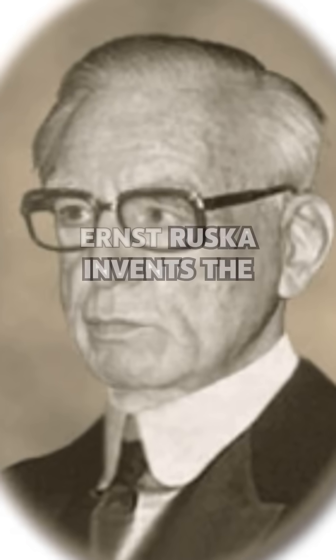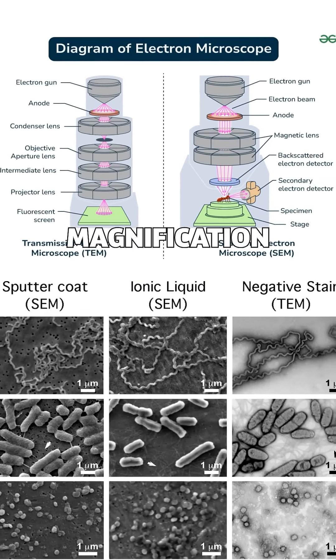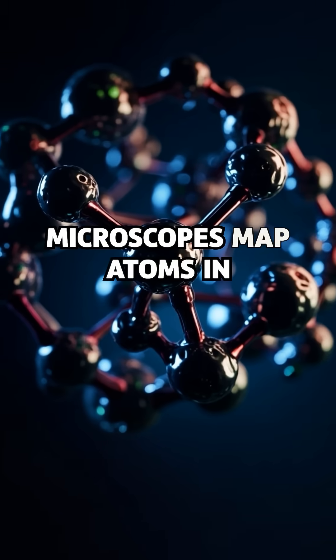1931: Ernst Ruska invents the electron microscope, reaching 2 million times magnification. 1981: scanning tunneling microscopes map atoms in 3D.